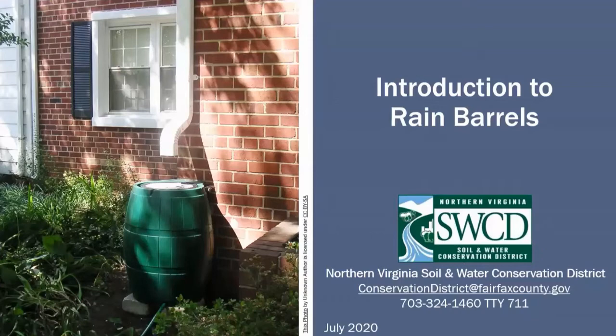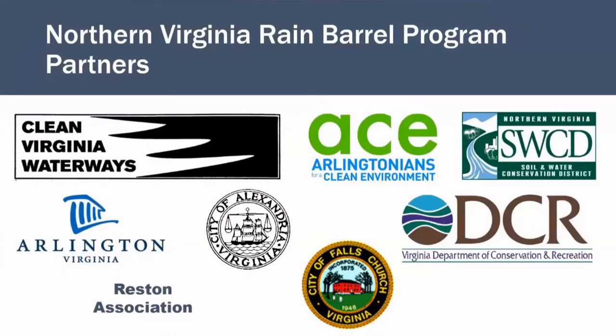By the end of this video, we hope that you will be a well-informed rain barrel advocate and that you'll be ready to build and install your own rain barrel with the Northern Virginia Rain Barrel Program. We're happy to provide you with this resource as part of a partnership between many government agencies, clean water advocates, and numerous individual volunteers that provides low-cost rain barrels to the residents of Fairfax County and its surrounding jurisdictions.